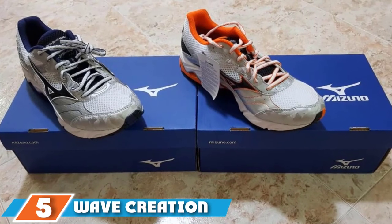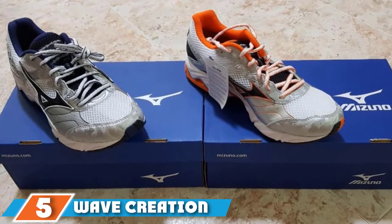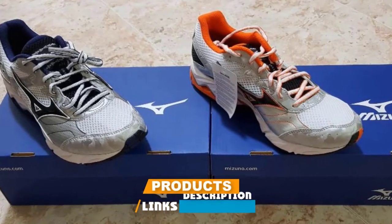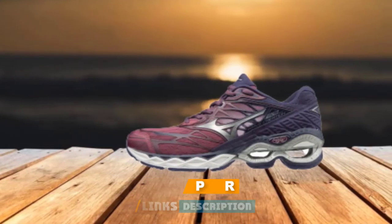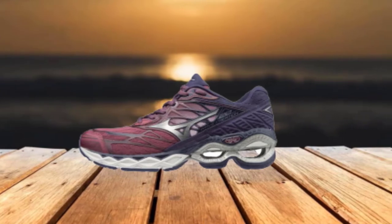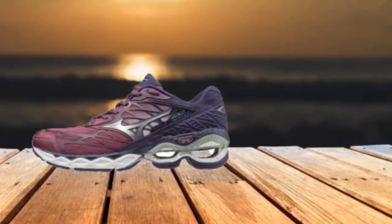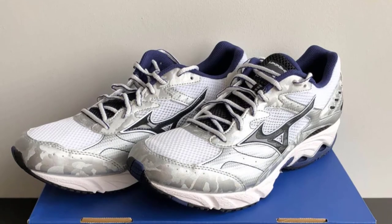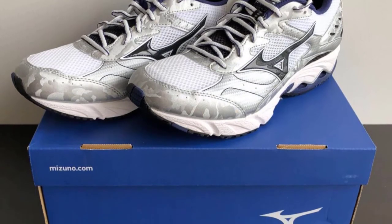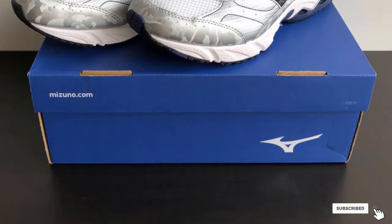At number 5 is the Wave Creation 20. The Wave Creation uses Mizuno's Infinity Wave support system, which gives it a unique open outsole under the heel. This construction is designed to give superior shock absorption, support, and responsiveness while keeping weight low — a hard balance to achieve with traditional cushioning materials. It also features a full-length layer of Euphoic X cushioning for extra energy return, scored with crosswise grooves to increase flexibility.